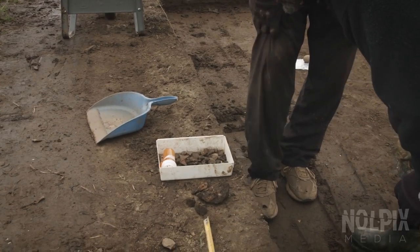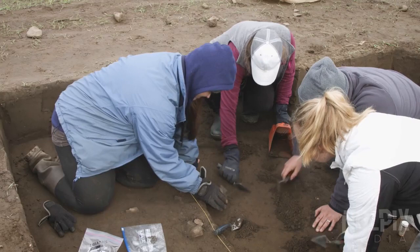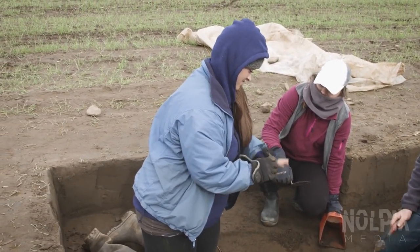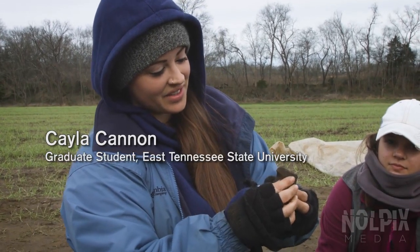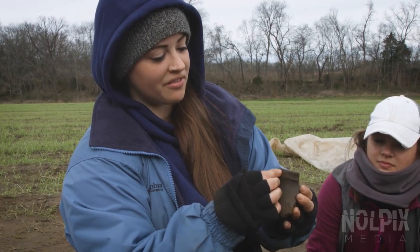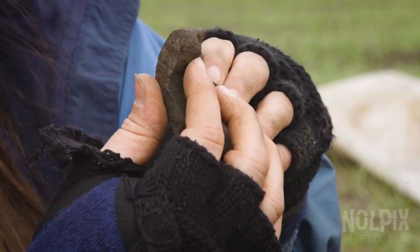In the eastern test area, the crew makes another discovery — a rim sherd with line notching. Normally you would have nodes for holding vessels, but this actually appears to be a bird effigy.